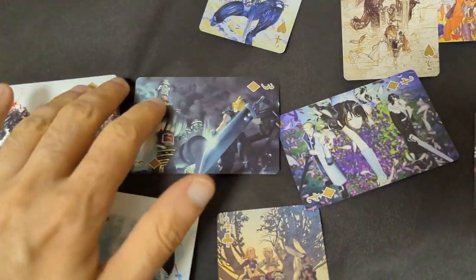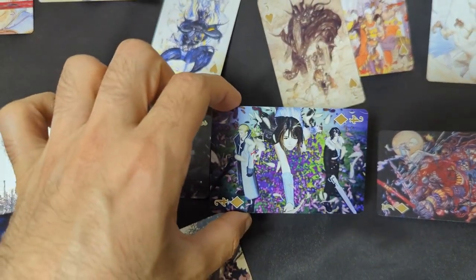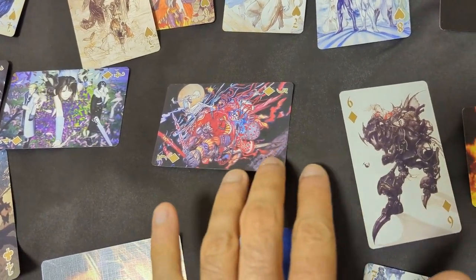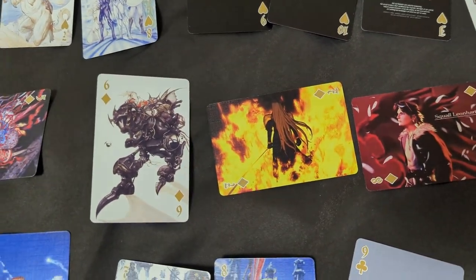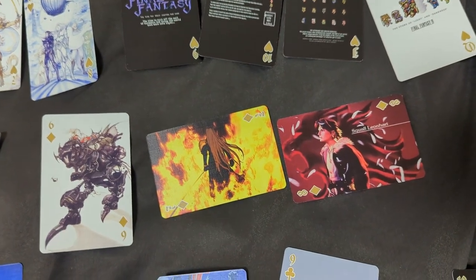Let's continue on. We've got six, we've got seven. Look at this card — how cool is that? I wonder if there's a method to the madness in terms of numbering, or if it's completely random. Well, we've got seven there and eight there, but not all the eights are like that, so who knows.